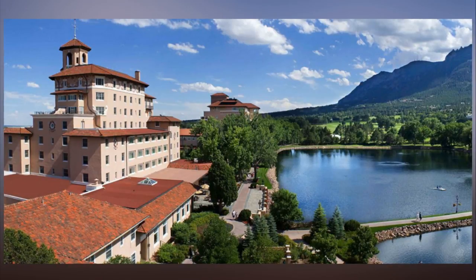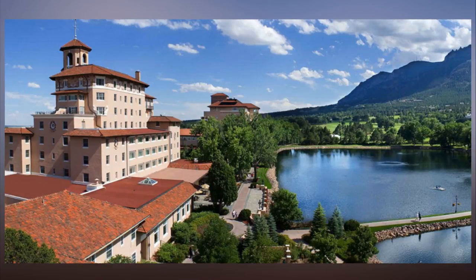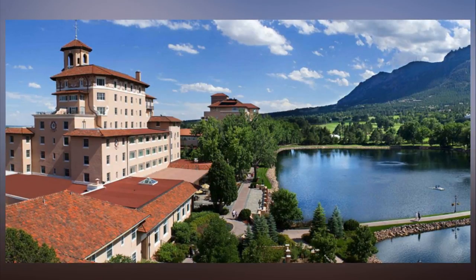The resort also has a new restaurant, The Grill, located in the golf club with a classic bar and views of the mountains. Café Joulet, serving Parisian treats, is now open in the main building.